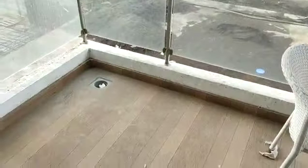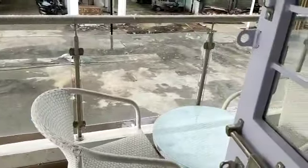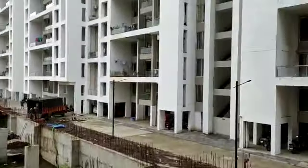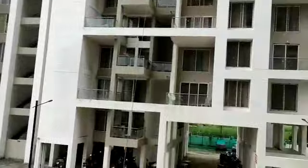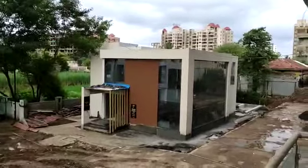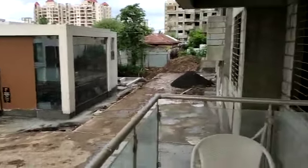This is your terrace. These are the existing buildings of this society, already handed over. This side is the clubhouse, and behind this clubhouse you will get a swimming pool and kids pool.